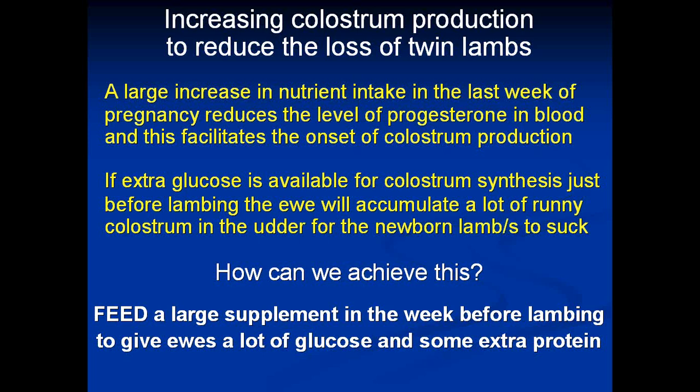If we can reduce the level of progesterone in the blood quickly, this will facilitate the onset of colostrum production, so the ewe will have an udder full of colostrum when she lambs. We know that if extra glucose is available for colostrum synthesis just before lambing, the ewe will accumulate a lot of runny colostrum in the udder for the newborn lambs to suck. Once the lactose is formed in the milk from glucose in the blood, it pulls liquid in to make the volume of colostrum a lot larger — and you end up with a big volume of good quality colostrum. This story isn't finished yet — there are other supplements we can use and we've got some very interesting results. Watch this space.